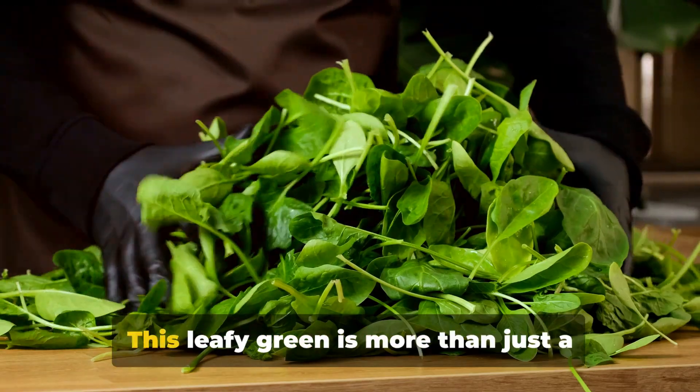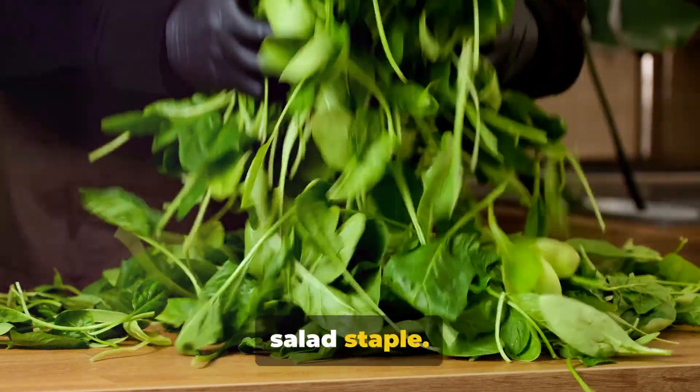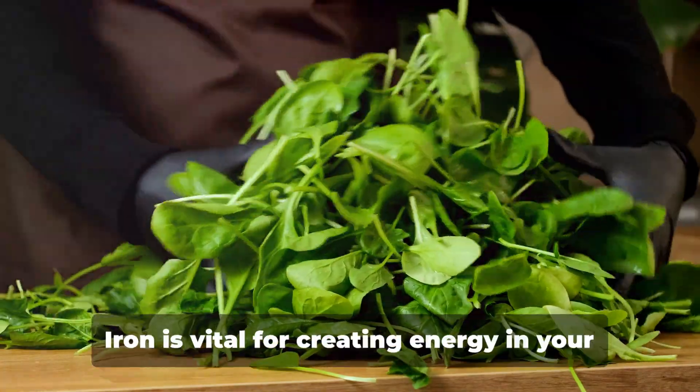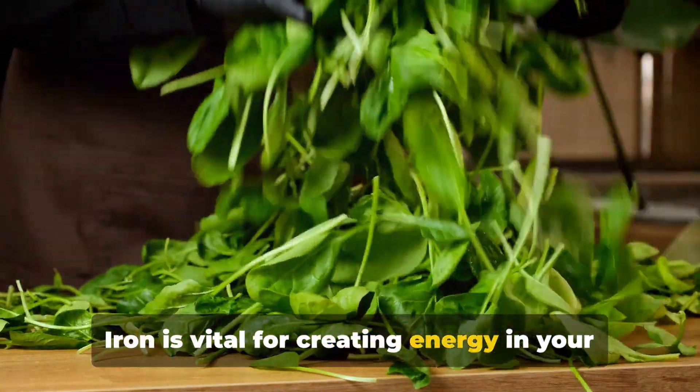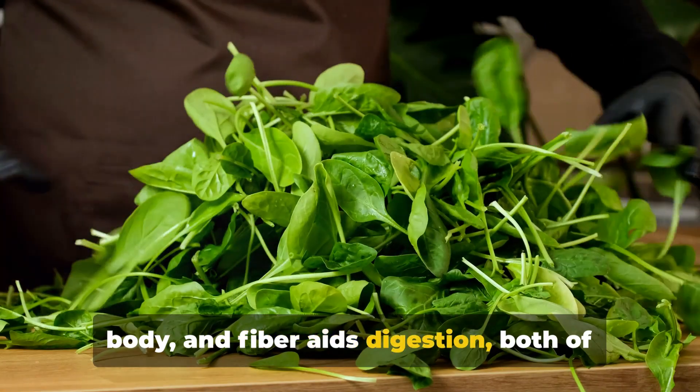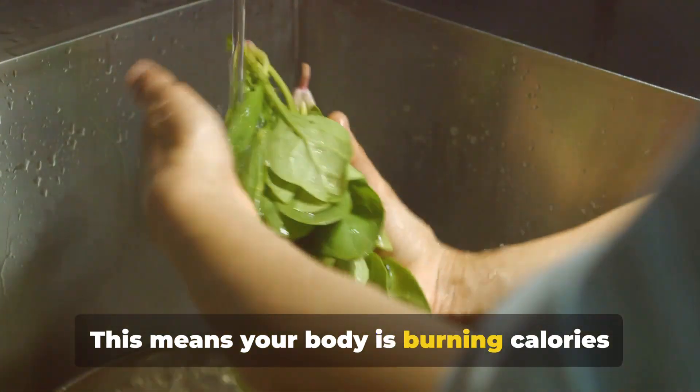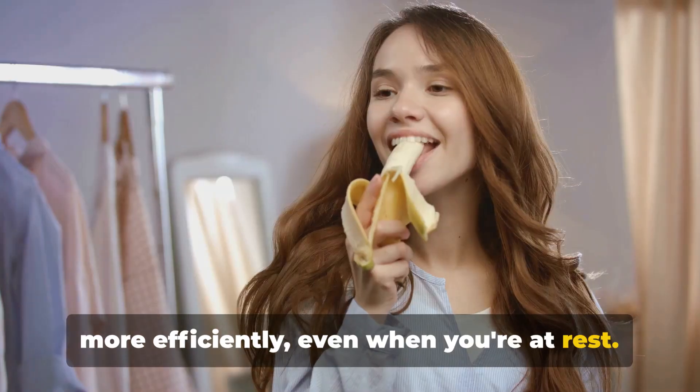First up, we have spinach. This leafy green is more than just a salad staple — it's a metabolic powerhouse packed with iron and fiber. Iron is vital for creating energy in your body, and fiber aids digestion, both of which boost your metabolism. This means your body is burning calories more efficiently, even when you're at rest.